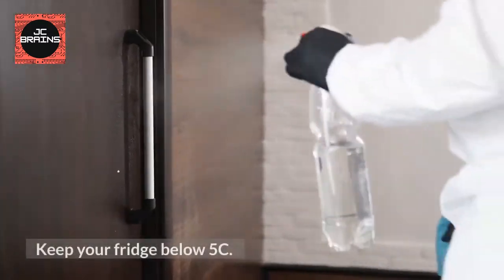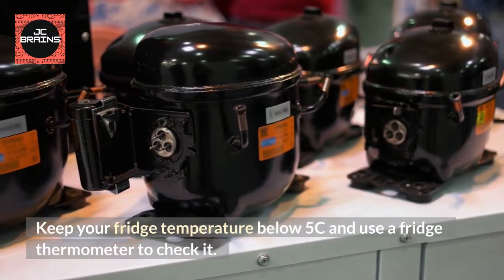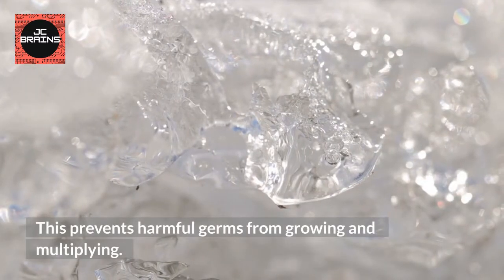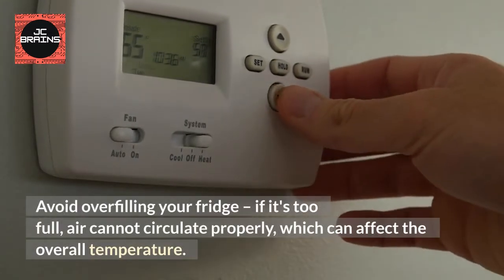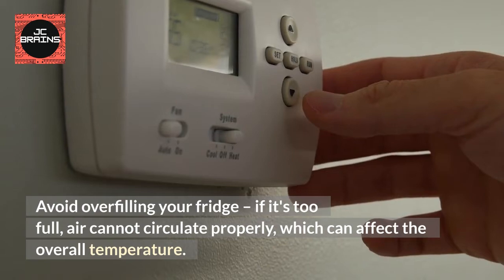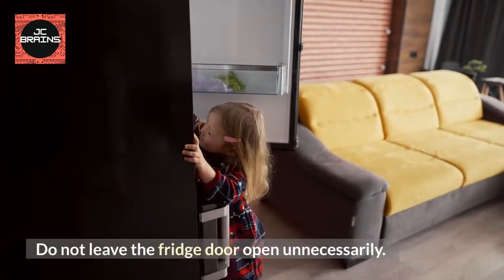Keep Your Fridge Below 5°C. Keep your fridge temperature below 5°C and use a fridge thermometer to check it. This prevents harmful germs from growing and multiplying. Avoid overfilling your fridge — if it's too full, air cannot circulate properly, which can affect the overall temperature. Do not leave the fridge door open unnecessarily.